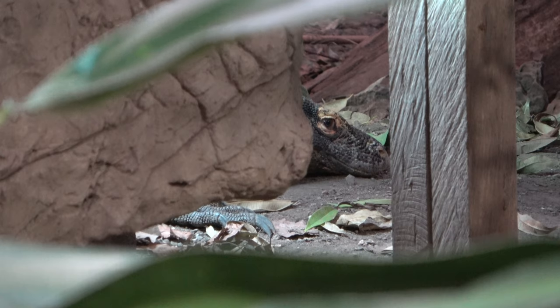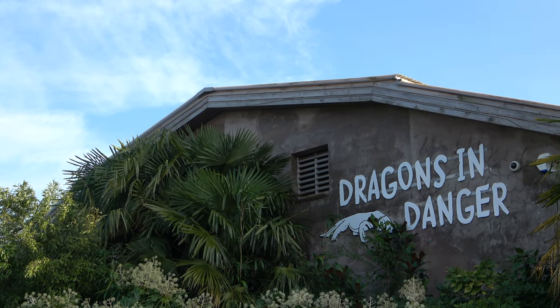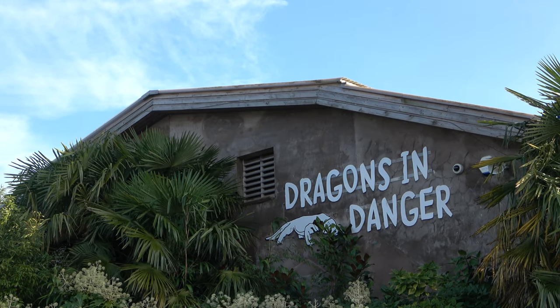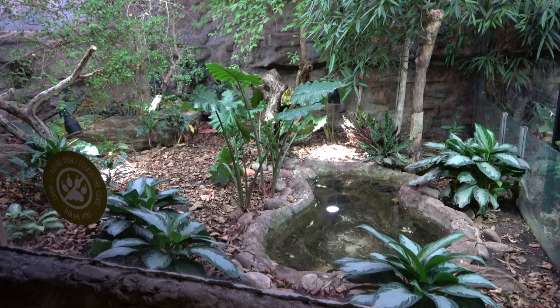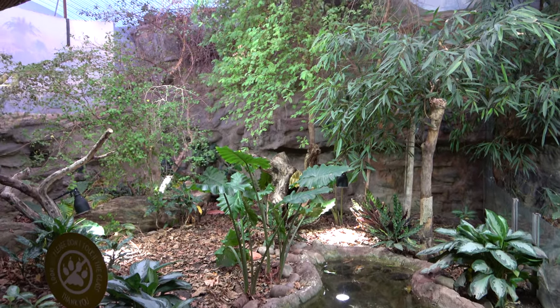Hello everyone and welcome back to another episode of Zoo Exhibit Tours. Today we are back at Chester Zoo and we will be touring their exhibits for a living dinosaur. Dragons in Danger is a large indoor complex that focuses on the rare Komodo dragon. As well as this, the building contains other species of reptiles, as well as birds, amphibians and more. So, let's begin the tour.